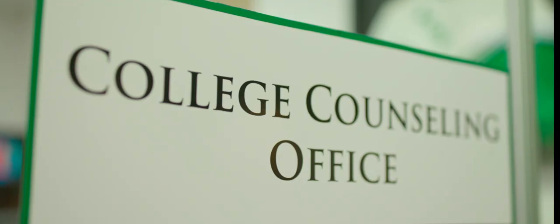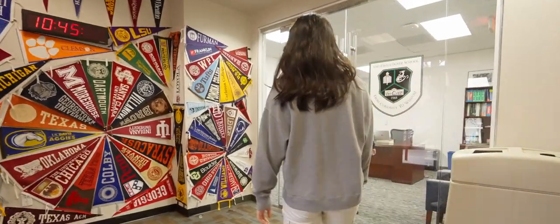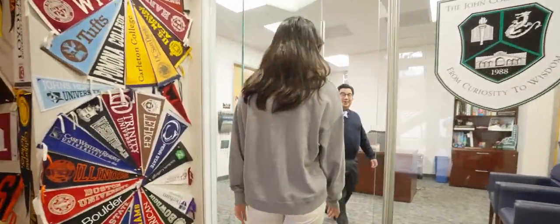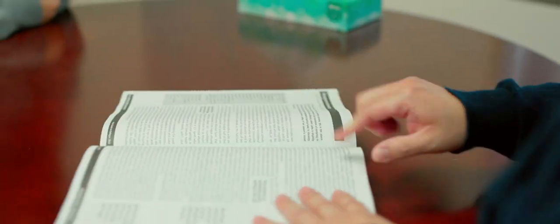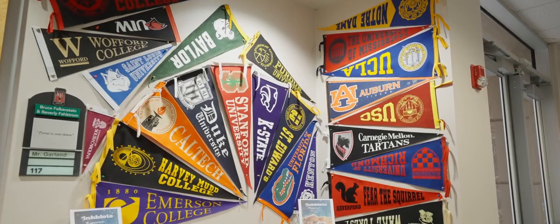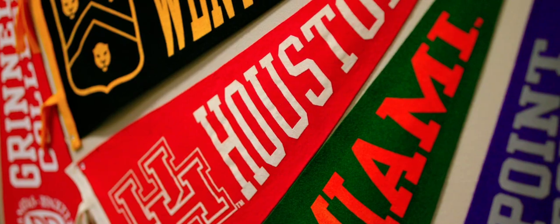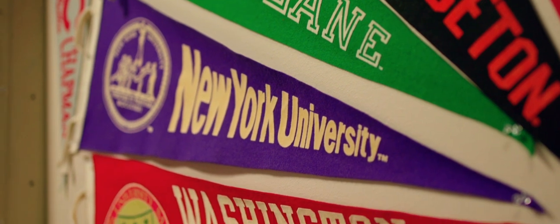At Cooper, our college counseling is world-class. We prepare each student with an intentional and highly personalized plan. Our freshmen are given information early to help pave a successful high school experience that will prepare them for higher education. Students participate in mock interviews, talk with deans, ask questions, and engage with admission professionals — all made possible through our great partnerships with universities across the globe.